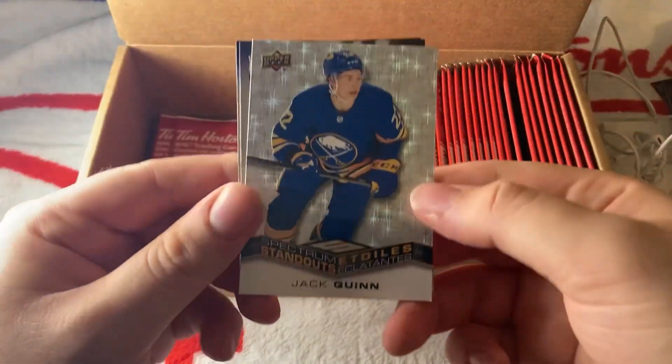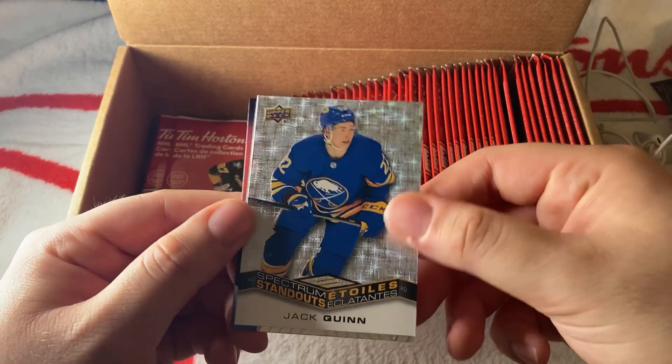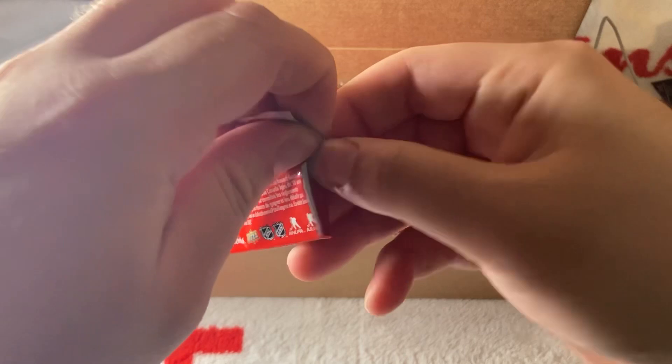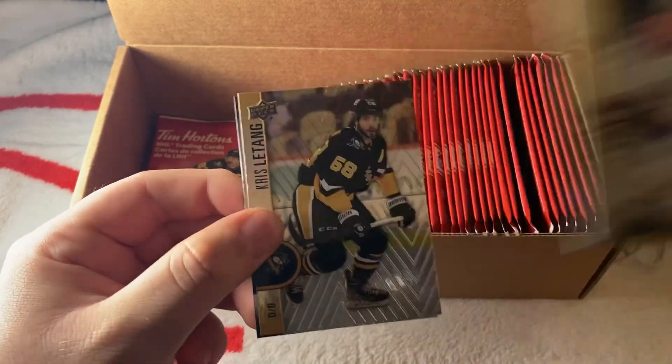Another rookie — Jack Quinn Spectrum Standouts! Nice card. Brayden Point and Connor. Let's see what else we got. We got two Flow of the Times cards so far. We have a Nick Suzuki Superstar, Otange and Josie. I am noticing some base cards coming out that we don't have yet.